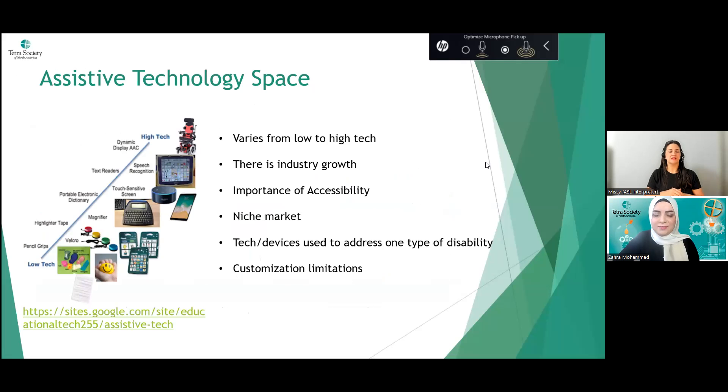The assistive technology space is still a niche market, meaning it targets a specific audience — people with disabilities — and not many companies see it as profitable compared to something like a cell phone that hits a much broader audience. This results in quite a few limitations: a lot of assistive tech addresses only one type of disability, whereas many individuals have a combination. There are also significant customization limitations — with current technology and manufacturing methods, it's hard to customize for a specific individual.